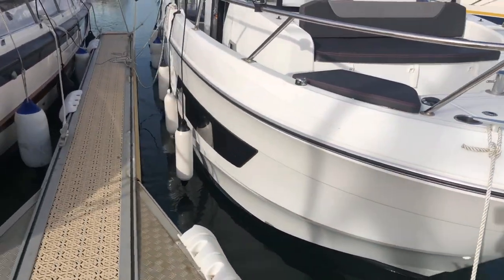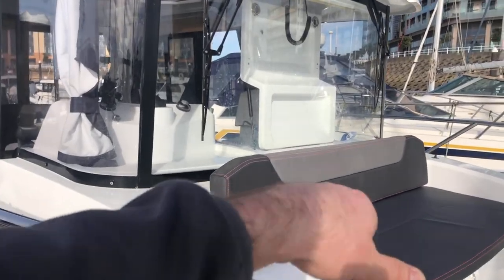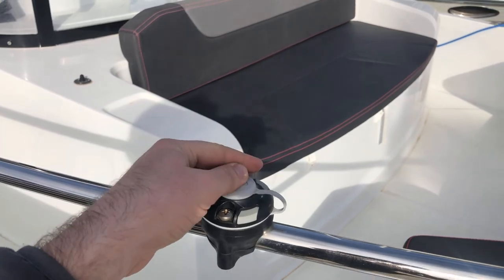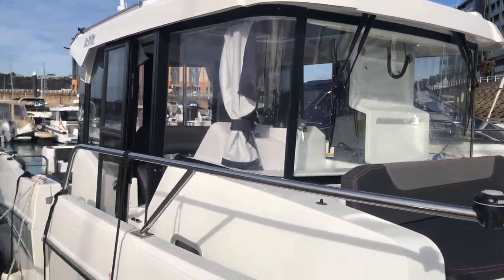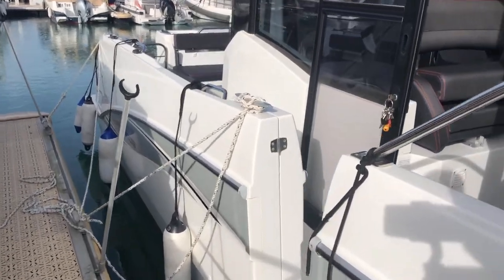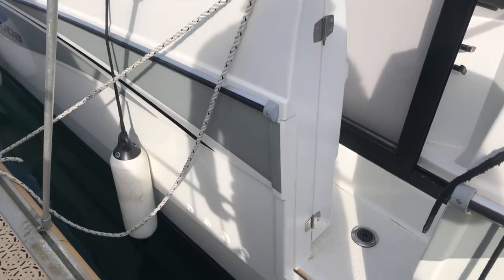It's also got extra functionality if you want to put rod holders in. There's ample space, fitted with two electric wipers. One thing I do like about the Barracuda 9 is the entrance — you have this access point here so you can step straight on from the pontoon.